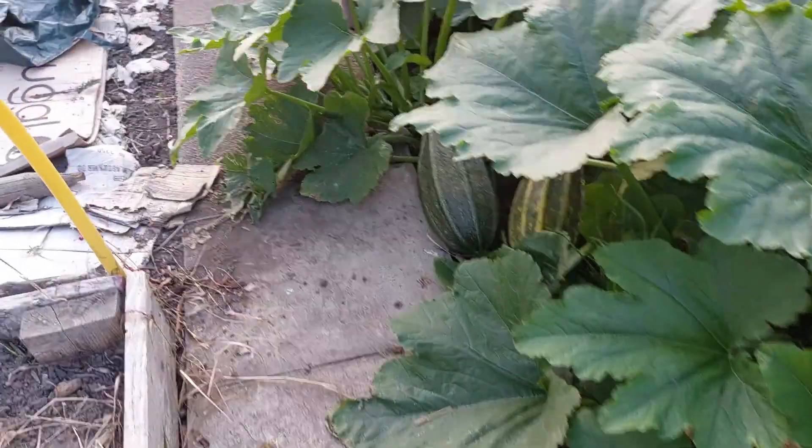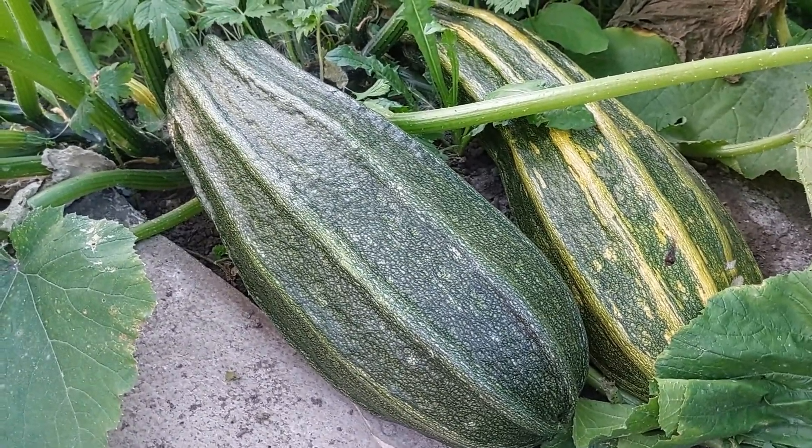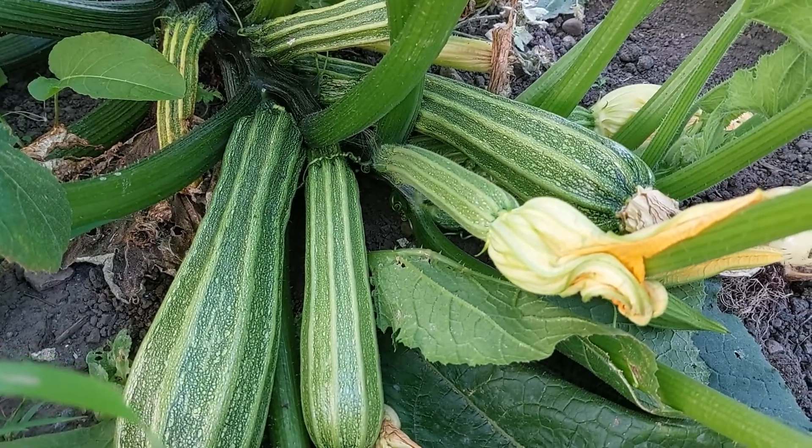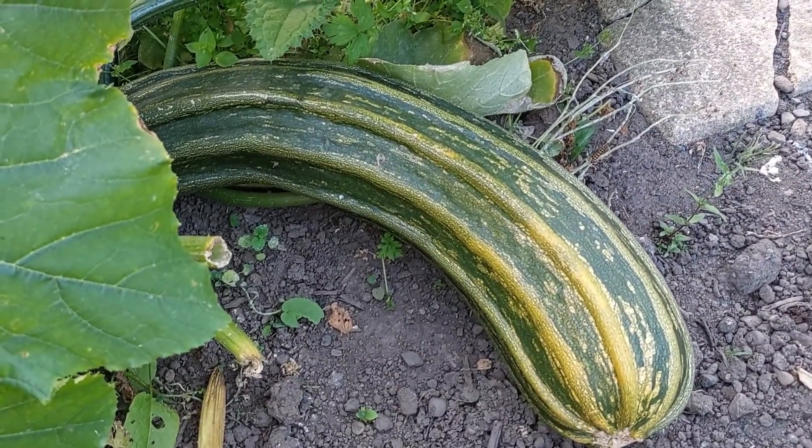I've left a few courgettes just to grow and they're absolutely huge — I suppose they'd be classed as marrows now. Let us know in the comments: if you leave a courgette, is it definitely classed as a marrow if it grows too big? I'm not sure, I think so. So I've got these two here that I've left — you know you're supposed to pick them when they're small — and there's one at the back as well. Yeah, crazy.